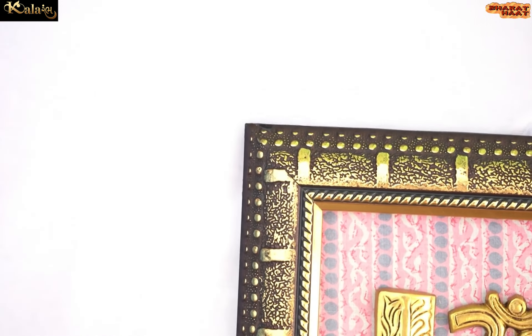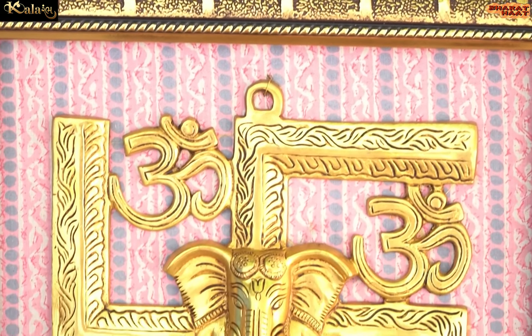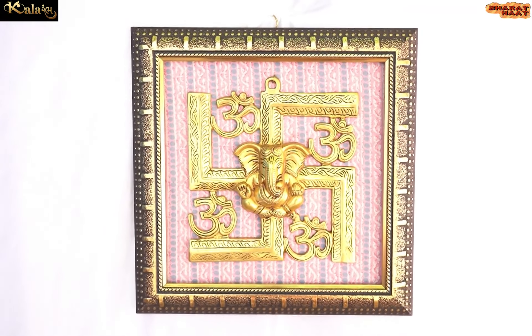Material used in this frame can be wooden, WBC board, acrylic or resin material. With every purchase of Kalaram products, you support local handicraft artists.